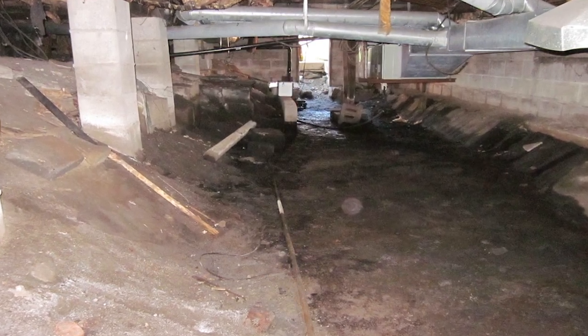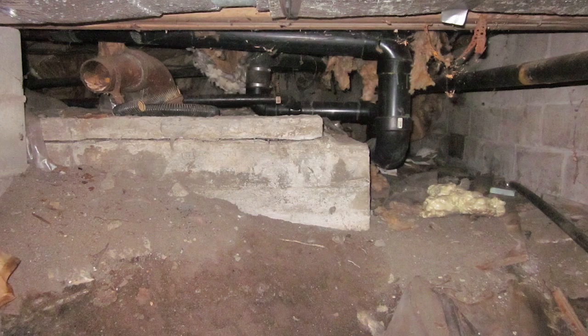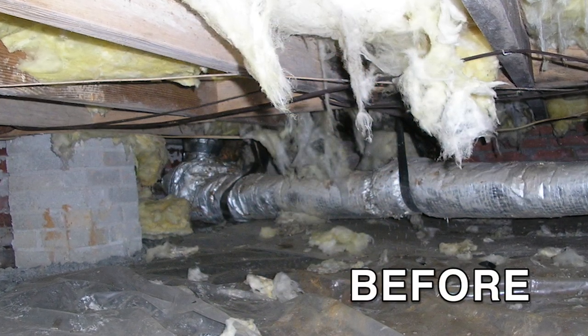Most crawl spaces have heating or cooling ducts running through them because they need to have that space above them conditioned. Imagine if you've got a cooling duct running through here and you've got this big fan blowing hot air onto that duct. You're going to have huge losses. Your appliance is going to have to run twice as long to make up for that — just wasting all that energy.